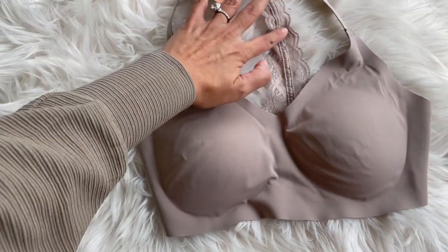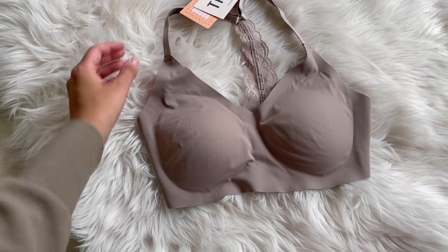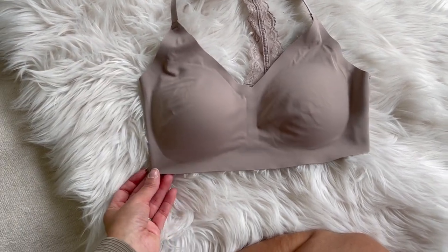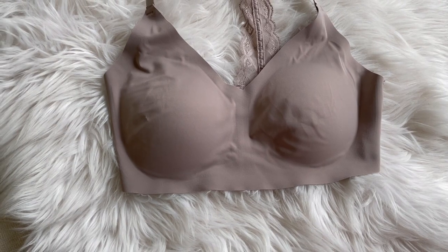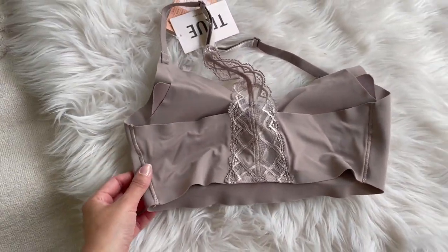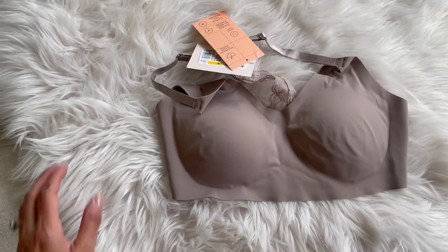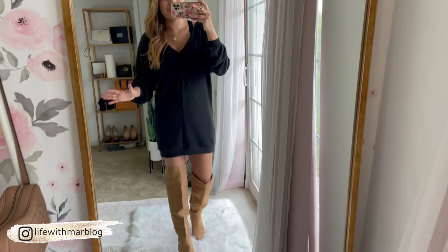The bralette I'm actually wearing is not the halter with the lace detail — it's slightly different, just a regular spaghetti strap. It's really good quality, seamless, does not show through your t-shirts, there's no underwire, and the cups are removable. This was definitely a fantastic buy that I highly recommend.